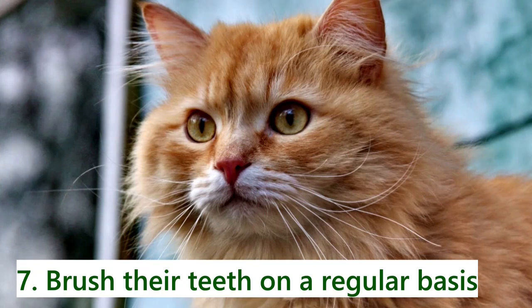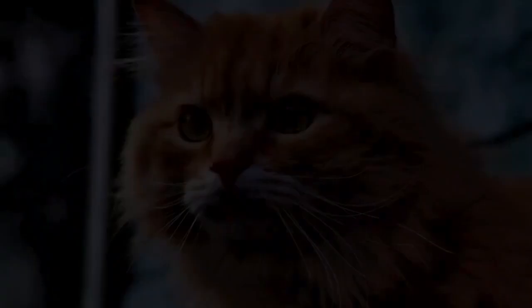Number seven: brush their teeth on a regular basis and have them cleaned at your veterinarian's clinic once a year. Unhealthy teeth and gums can cause serious issues such as infections that can harm the heart.